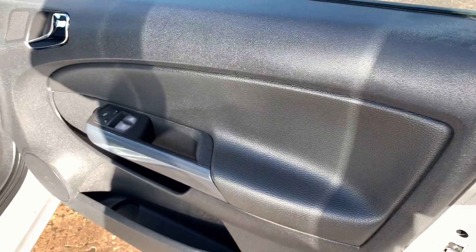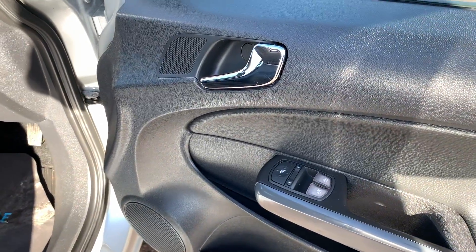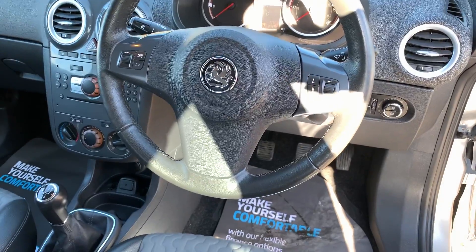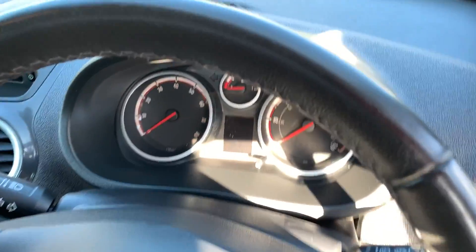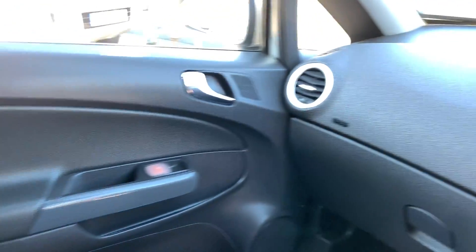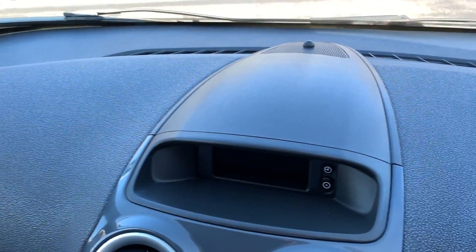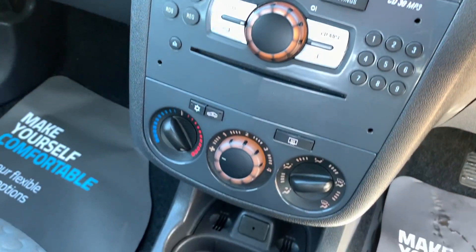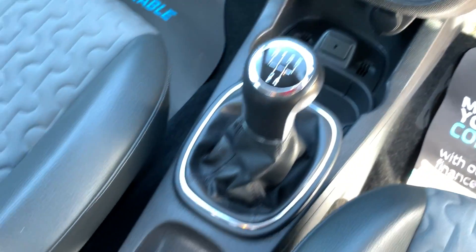Inside the car, electric windows and mirrors here. Radio controls on the steering wheel. The car has done 52,000 miles. Radio CD, air conditioning, auxiliary port, 5 speed.